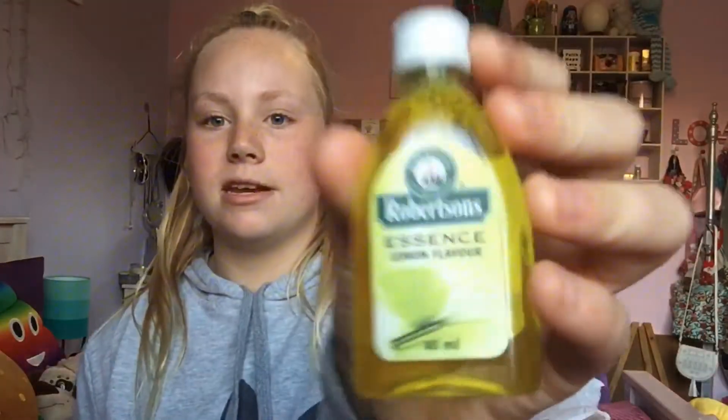Then I got some scents - I got a pineapple scent, a strawberry scent, a banana scent, and a lemon scent. And then I also got some clear glues - I don't know if they'll work for slime but hopefully they do.